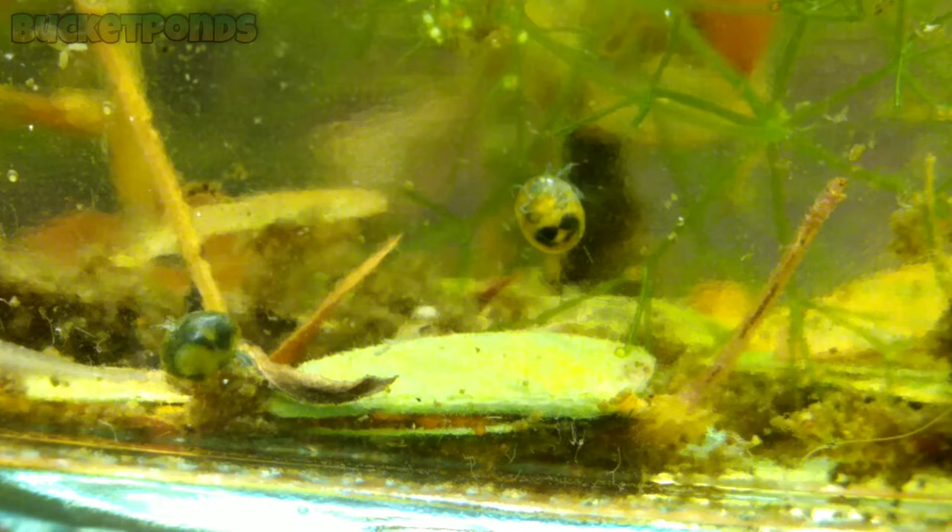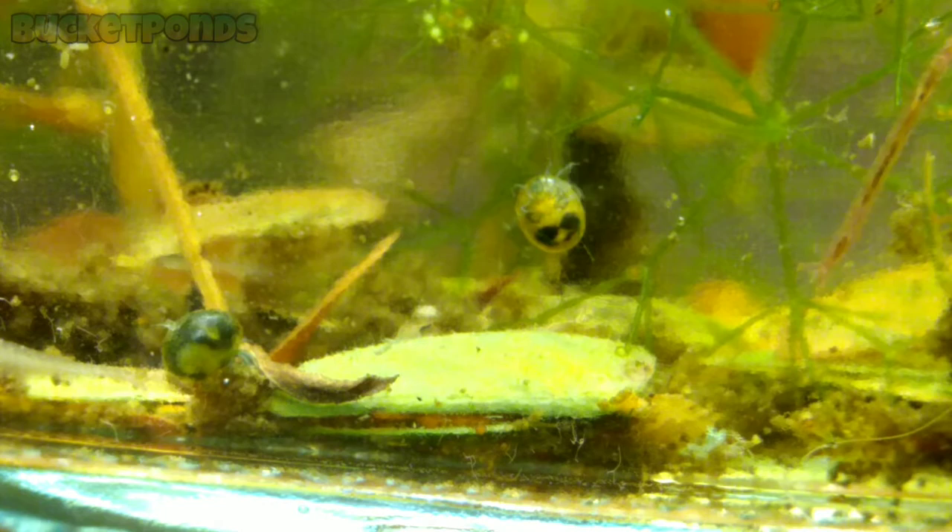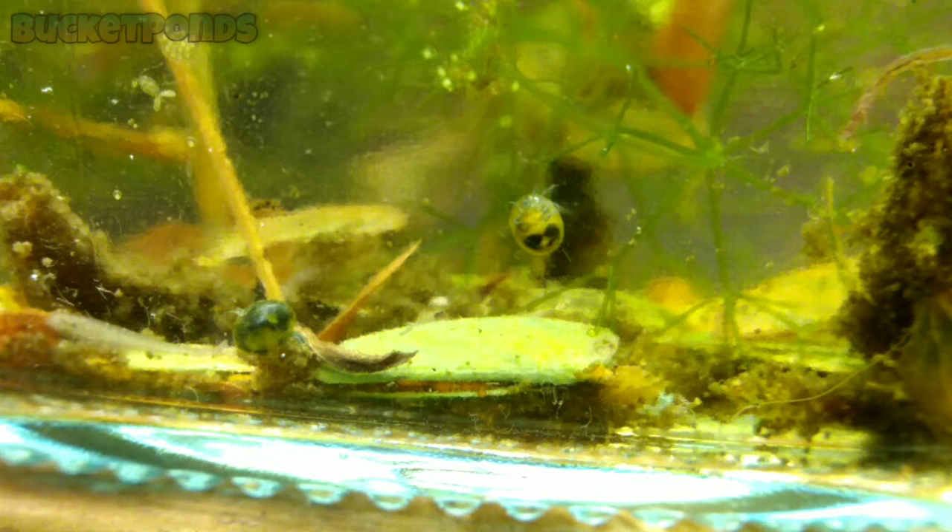These guys are also very active — they swim around a lot and are always moving, always kicking their legs around. I think they do that to move water over their bodies. They are a very nice find and I am really impressed to see them in here. There are thousands upon thousands of different water mite species, so I could not give you an ID on these guys. But they are really cool, and I love their coloration and the way they move.